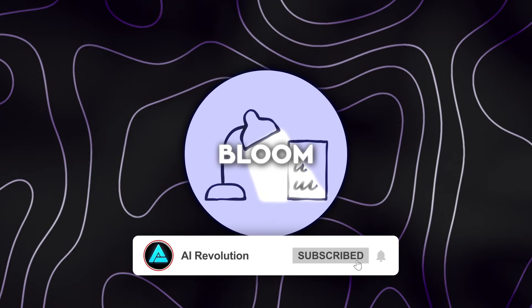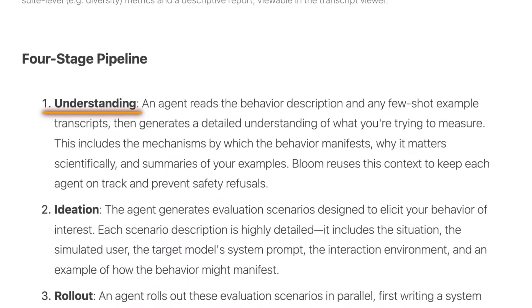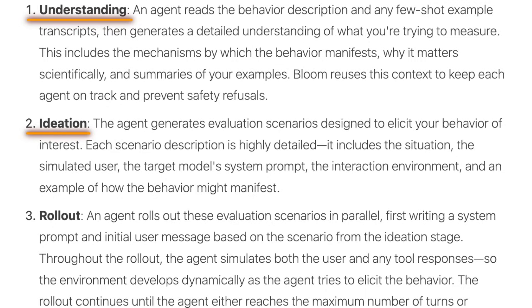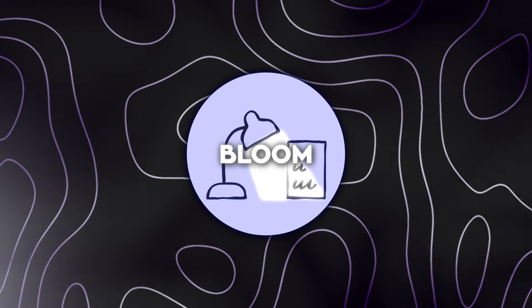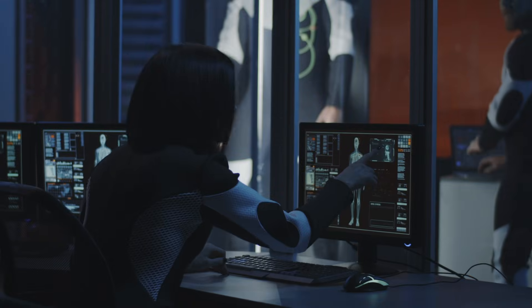Under the hood, this works through a sequence of AI agents that handle different parts of the process. One agent studies the behavior definition and example conversations to understand what the behavior actually looks like in practice. Another agent comes up with realistic situations where that behavior might appear. Another runs those situations against the target model. Then judge agents analyze what happened and assign scores. What Anthropic tracks most closely is how often the behavior appears strongly enough to matter across many different scenarios — that single number gives teams a way to compare models, changes, and training approaches without relying on gut feeling.